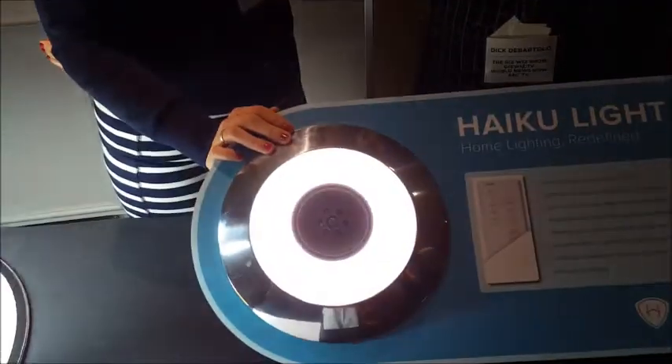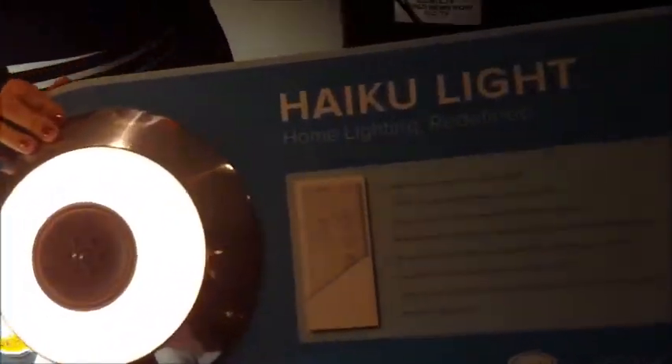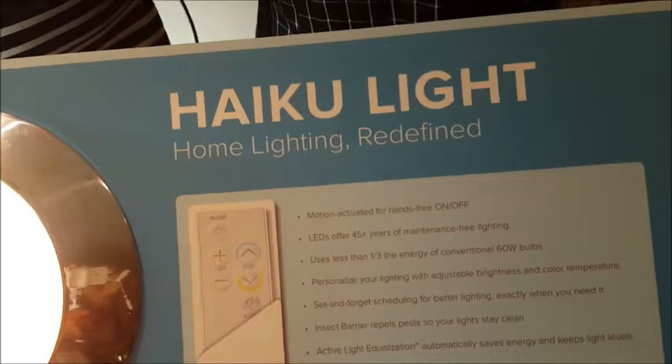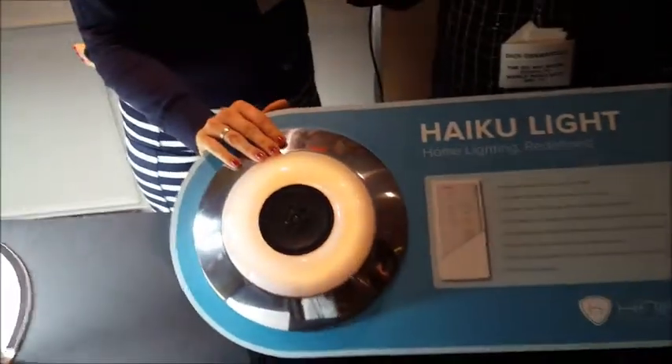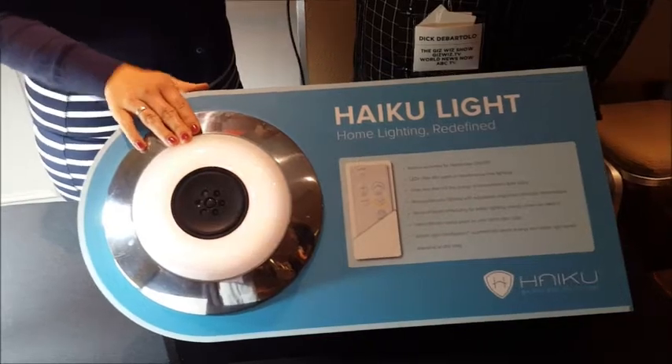Do you have any small-ass lights? I see something over here that's a little bit small — tell me about this, because this is kind of unique. So this is the same Big Ass greatness, but just in a much smaller version. This is called our Haiku Light. It is LED as well, it's color-shifting, and it's got 16 different brightness settings, so this one is dimmable, if that's what you like.